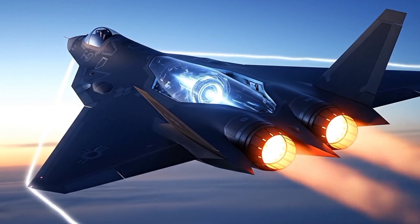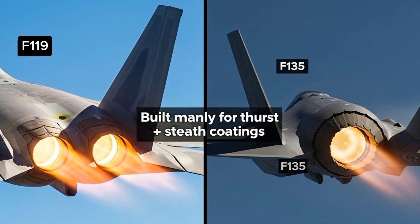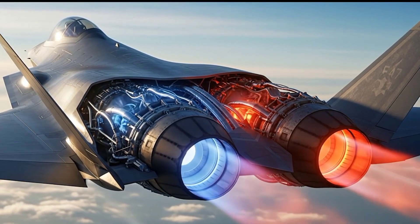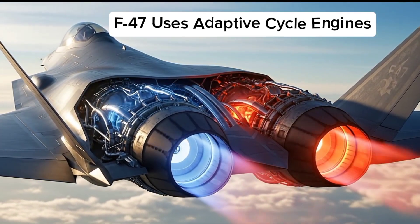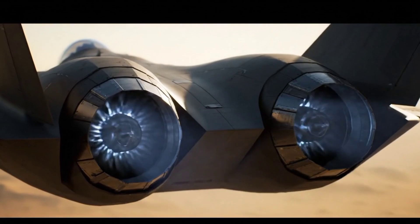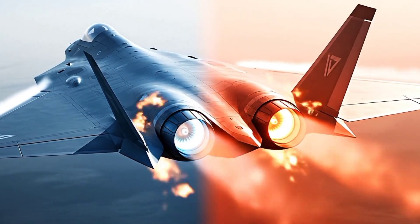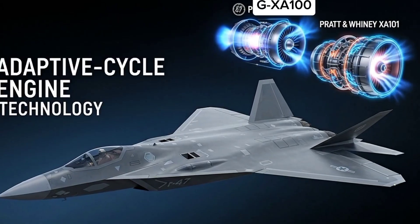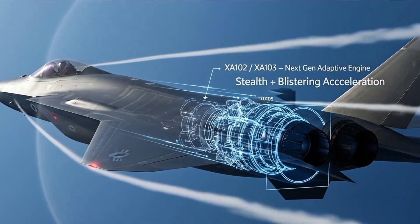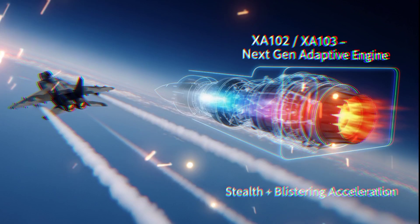But even the best airframe is useless without the right power plant. The F-47's engines are where the future of propulsion begins. Unlike the F-22's F-119 or the F-35's F-135, built mainly for thrust and stealth coatings, the F-47 uses adaptive cycle engines — a power plant that can literally change its breathing mid-flight. In cruise mode, it shifts airflow for maximum efficiency, extending range beyond 1,000 nautical miles. When combat calls, the cycle snaps into high-thrust mode, unleashing power well past Mach 2 without afterburners glowing like flares. Prototypes like General Electric's XA-100 and Pratt & Whitney's XA-101 have already proven this technology, and analysts suggest the F-47 could field their successors — possibly an XA-102 or XA-103 — tuned for stealth and blistering acceleration at the same time.